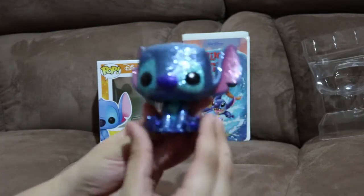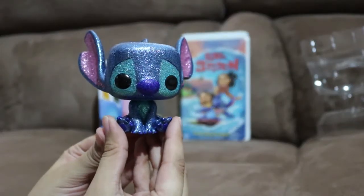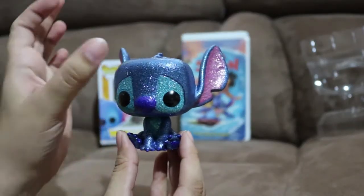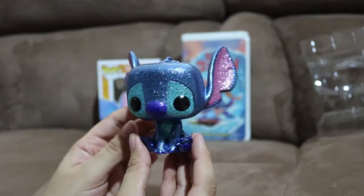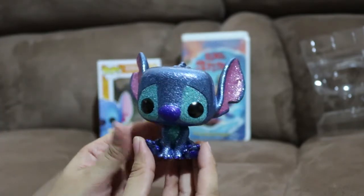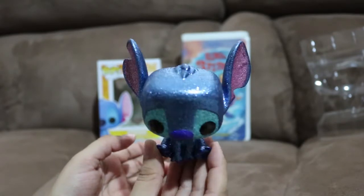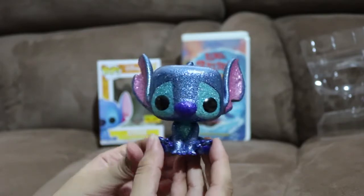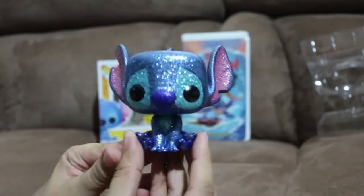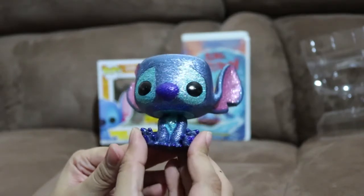Oh my gosh, look at Stitch. Look at him. He is so cute. Purple is my favorite color, and blue is my favorite color. And Stitch gives blue a better name. Look at that. I gotta calm myself. It's just too much cuteness to handle.